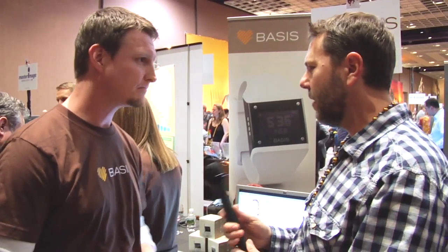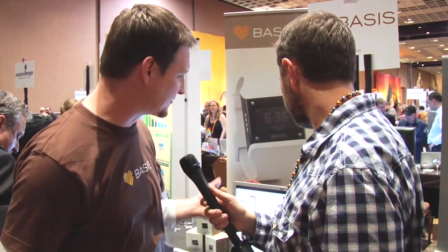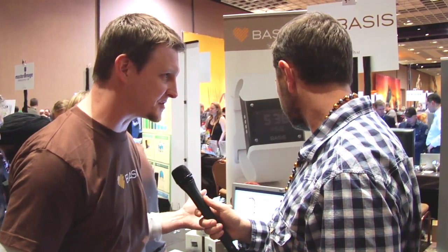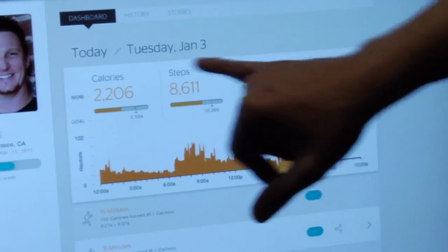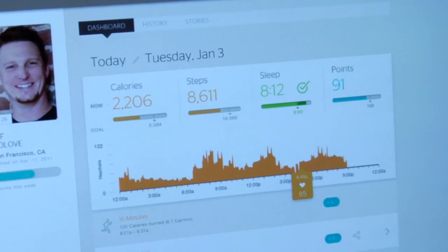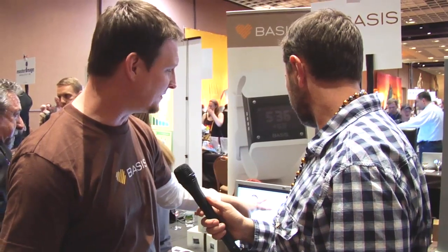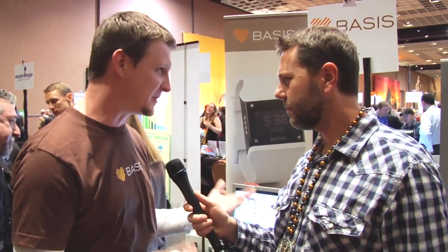We show you all of that with a web-based dashboard. The first thing we do is translate all this fancy data into everyday metrics — starting with calories. How many calories am I burning versus how many I should be burning? Steps — am I getting to my 10,000 steps per day? How well am I sleeping? I can see all of those in the context of what I should be doing. Underneath that, I can see how my heart rate changes throughout the day, and we use that heart rate to tell you interesting things about your health.